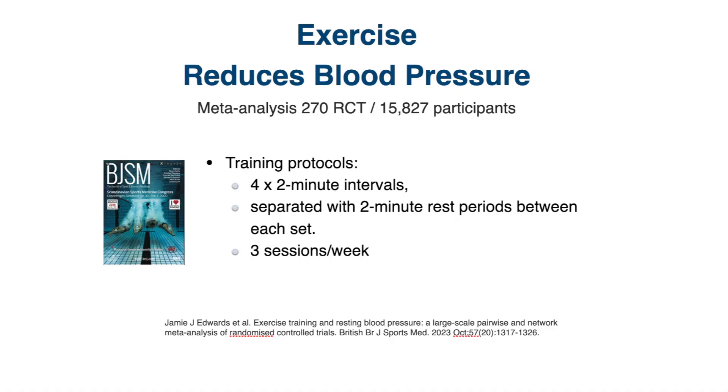Typically, these isometric exercises were held for two minutes, and then they would take a two-minute break, and they would repeat this cycle at least four times. They would usually do these exercises at least three sessions per week.